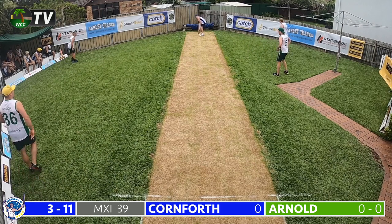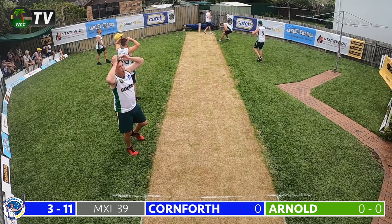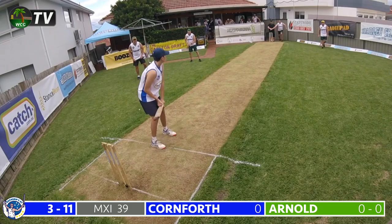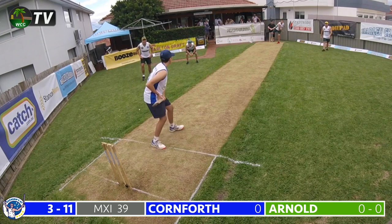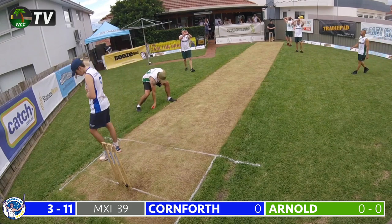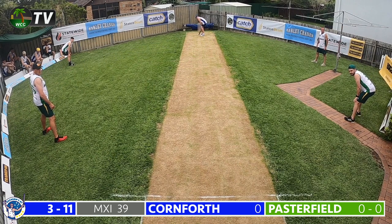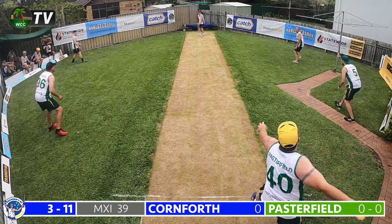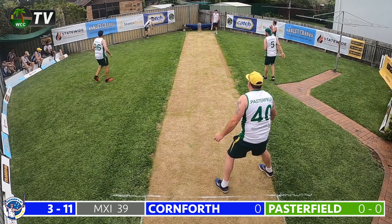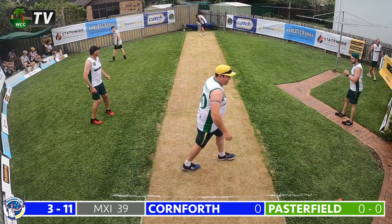The youngster still on 0, with his side in trouble in their first innings. Arnold bowls again — Cornforth goes for the big drive and gets a thick inside edge which crashes onto the fence. For a minute I thought this might have been caught behind — it nearly went over the fence as well, but the youngster survives. Mark Pasterfield bowls the 10th and final over of the cycle — Cornforth nervously chops this onto his leg, and that could have ricocheted back onto the stumps.